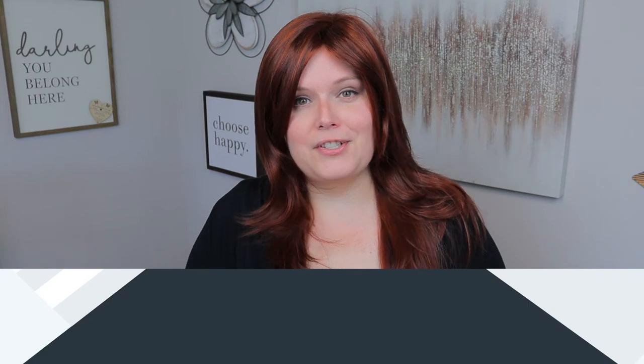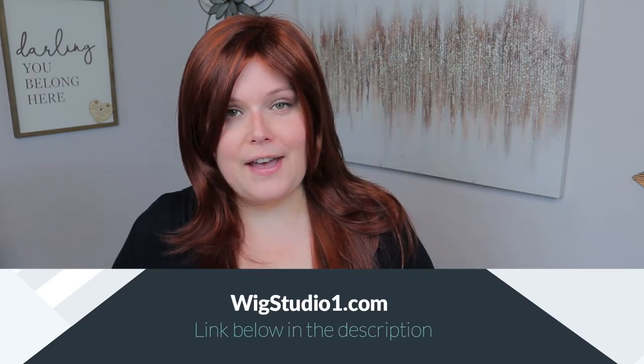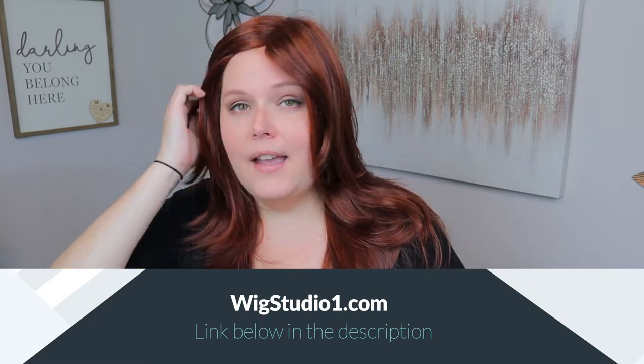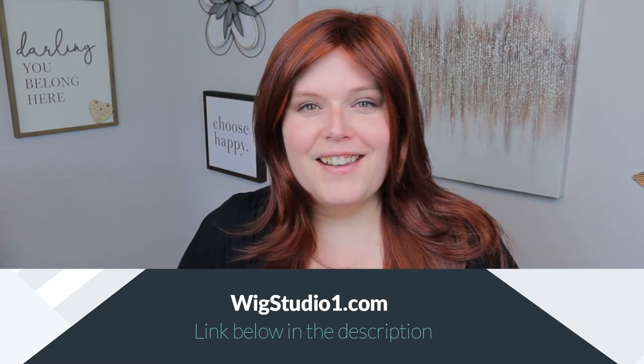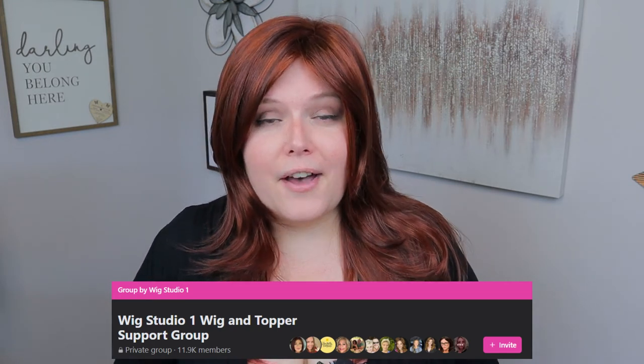If you want to pick up Brandy by Amour, head over to wigstudio1.com and check out any coupon codes available — I'll keep those updated in the video description. Also, head over to Facebook and check out the Wig Studio One Wig and Topper Support Group, where you'll find myself and other Wig Studio One employees, as well as thousands of other ladies there to help you through your hair loss journey. Until next time — bye-bye, beautiful!